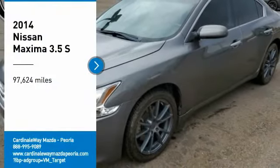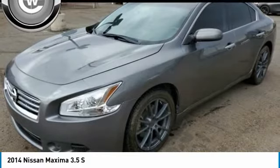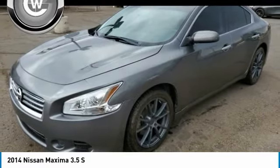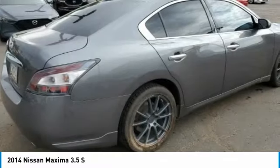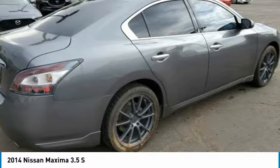Stop by and take a look at the 2014 Maxima. Maxima offers elegance with an edge. The spacious interior provides refined comfort for up to five passengers. Advanced technologies such as Nissan Intelligent Key and Push Button Ignition offer convenience and control.